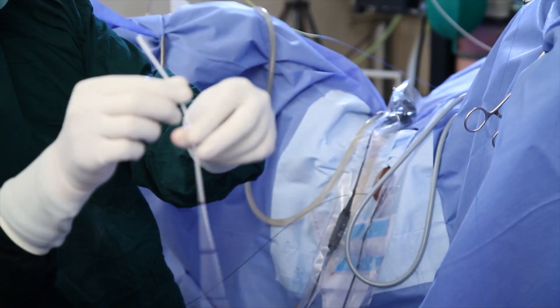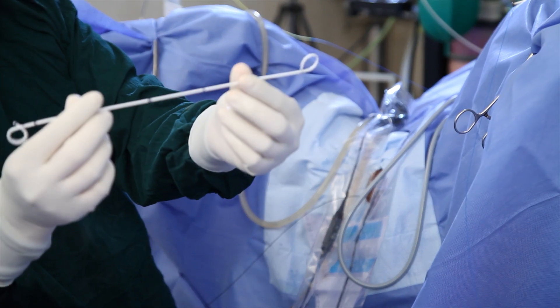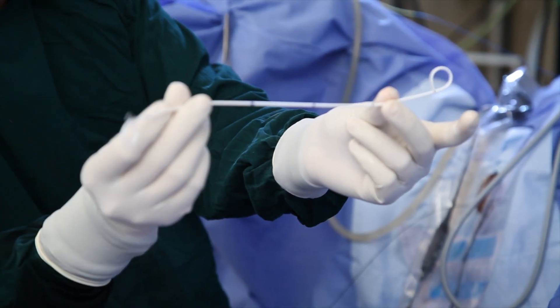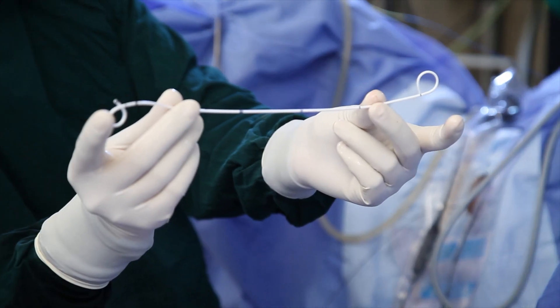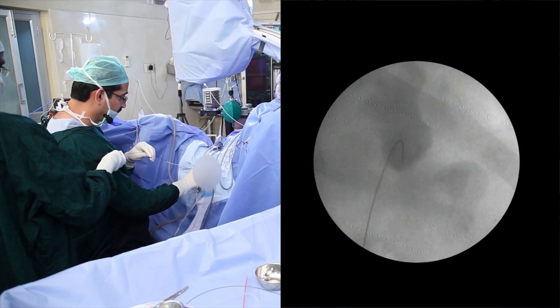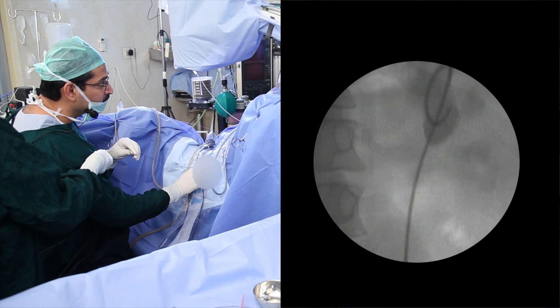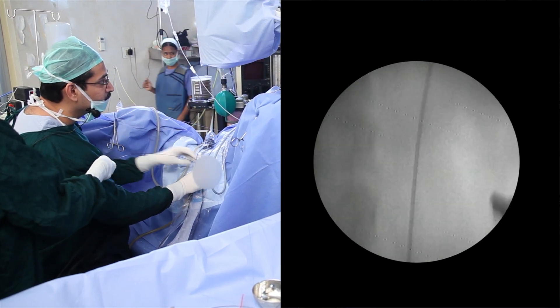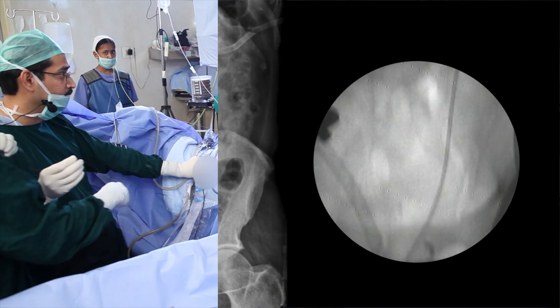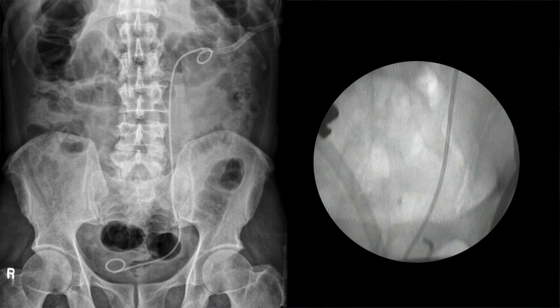This is a soft plastic tube called a DJ stent which is bent on both sides. I am going to pass this stent into the kidney over a guide wire. You can see it on x-ray being coiled up in the kidney so that it does not come down, and coiled up lower in the bladder so that it does not go up. This is done to facilitate passage of the fine stone dust over a period of 2-3 weeks, after which it is removed.